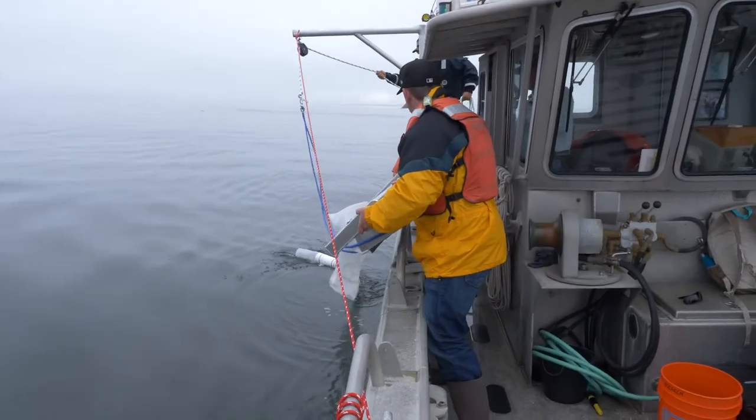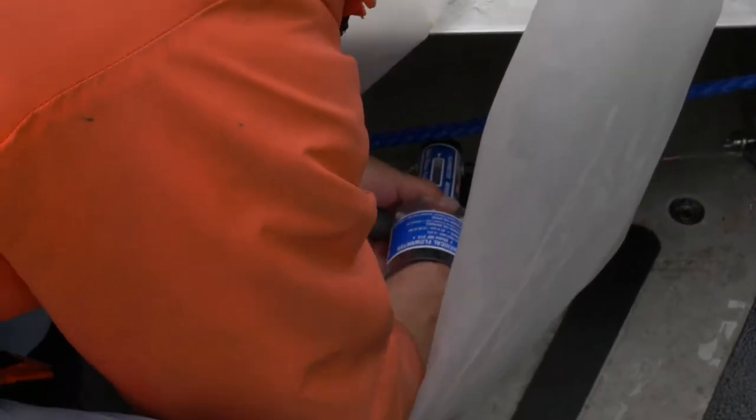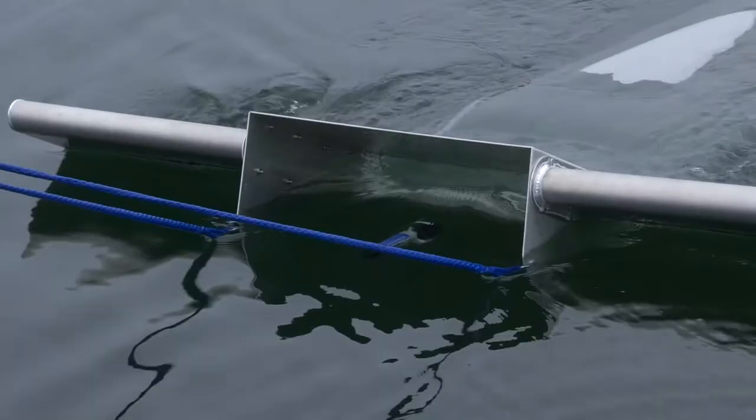We deploy our manta net off the side of the boat, going about 2 knots, and leave it in the water for about half an hour, using a flow meter to determine the exact distance traveled.